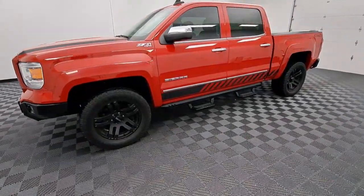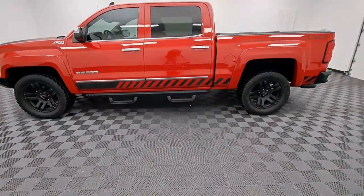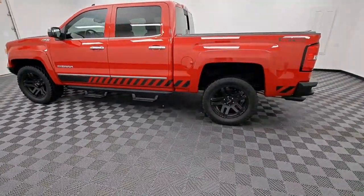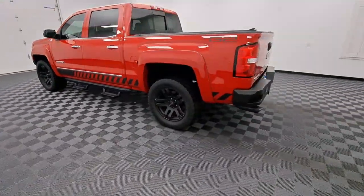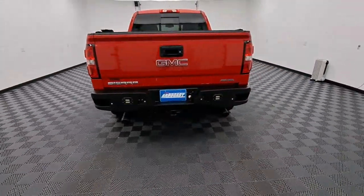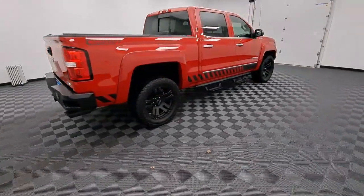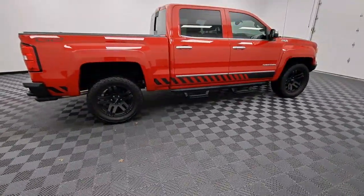Get acquainted with the 2015 GMC Sierra. With less than 25,000 miles on the odometer, this vehicle stands out from the rest. Here's a good-looking Sierra that offers impressive towing and hauling capacity and a spacious cabin with amenities like standard touchscreen infotainment and smartphone integration.